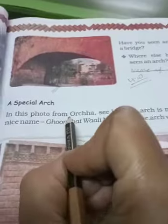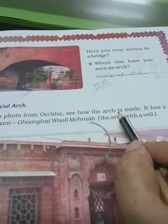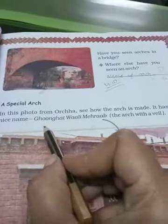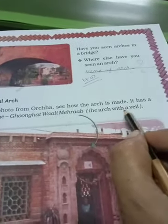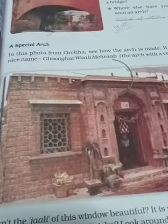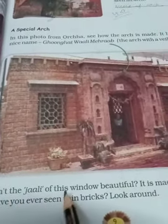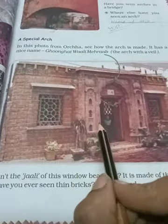A special arch — the photo of the orchard. See how this arch is made; it has a nice name: Goonghatawaali Mehraab — the arch with a veil. Yahan pe veil bani hui hai. This is a Goonghatawaali Mehraab in Orcha. It is a Jali of a window, beautiful, made of thin bricks. Aur yeh jo building hai, thin bricks se bani hai — patli si. Look around, aur aisi hi koi building aapne dekhi ho, toh use bhi aap closely observe kar sakte ho.